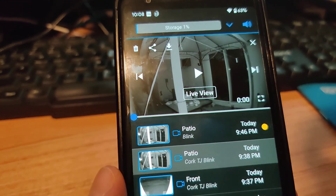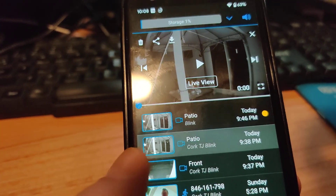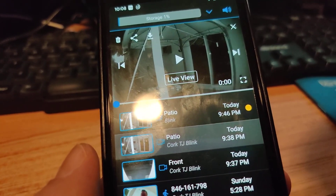I actually access these clips from a different phone, which makes me think that basic cloud storage is still available.